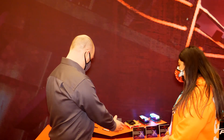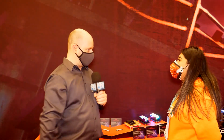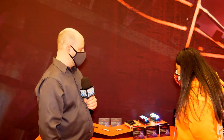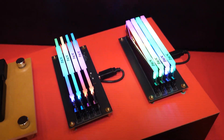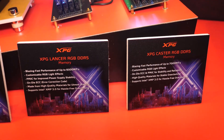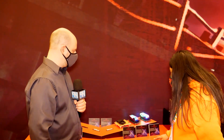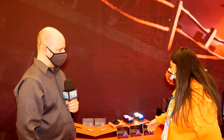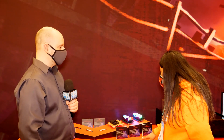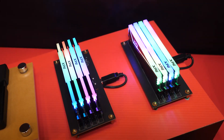Now this is what everybody's going to be interested in — this is stuff nobody can find right now. This is XPG's DDR5 RAM. We have the Lancer and the Caster, both available in RGB and non-RGB for those who don't want the bright lights. The Lancer can run up to 6,000 megahertz, and the Caster comes up to 7,000 megahertz — both are really impressive.